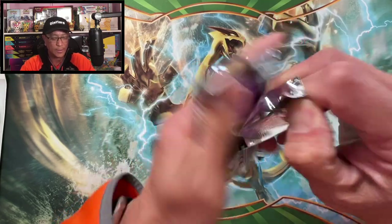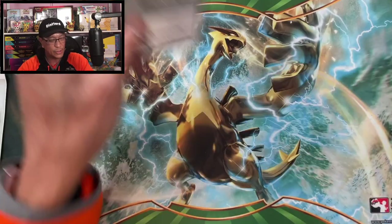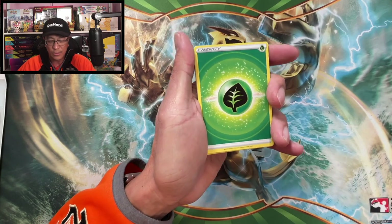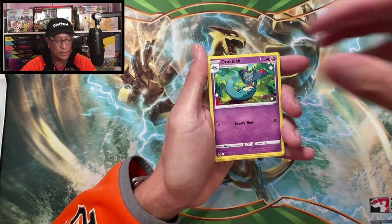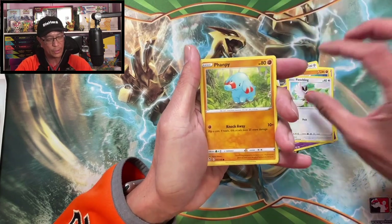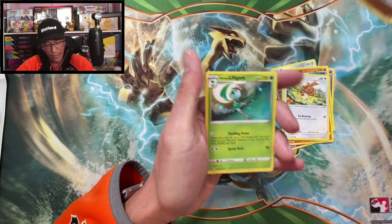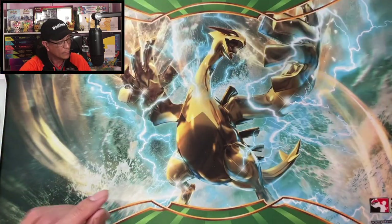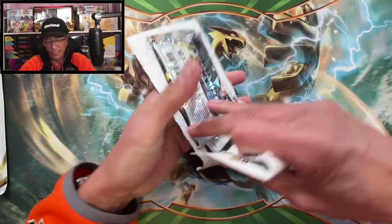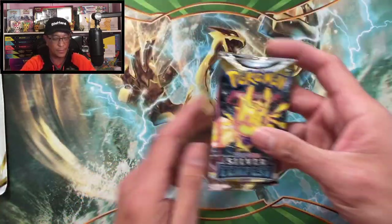We got a couple more after this — two more single pack blisters. And then we have some of those Astral Radiance sleeve booster packs. Leaf Energy, Drapion, Metang, Anorith, Chimecho, Fletchling, Vanpea, Drippy, Baniri — Professor Laventon Reverse Holo. Nothing there. We are on a serious dry spell here guys.